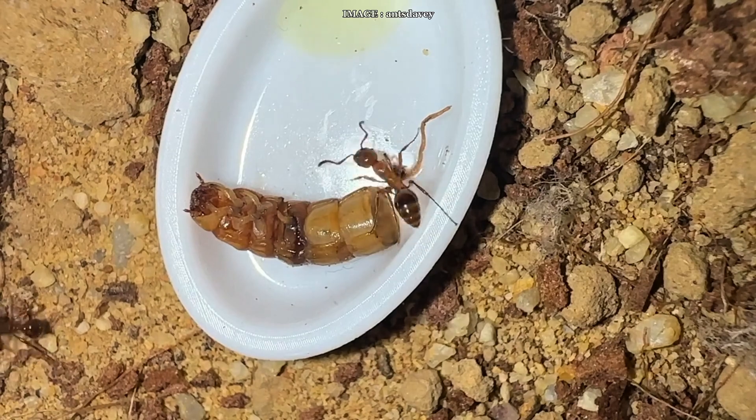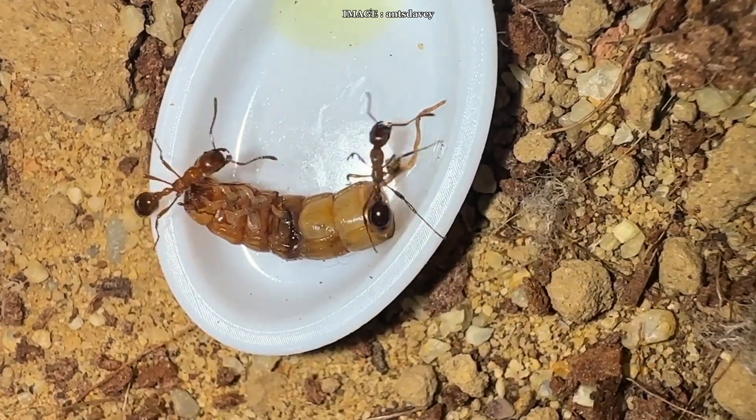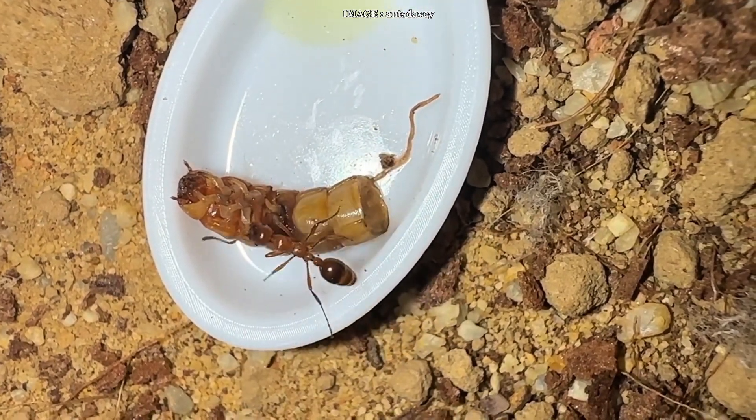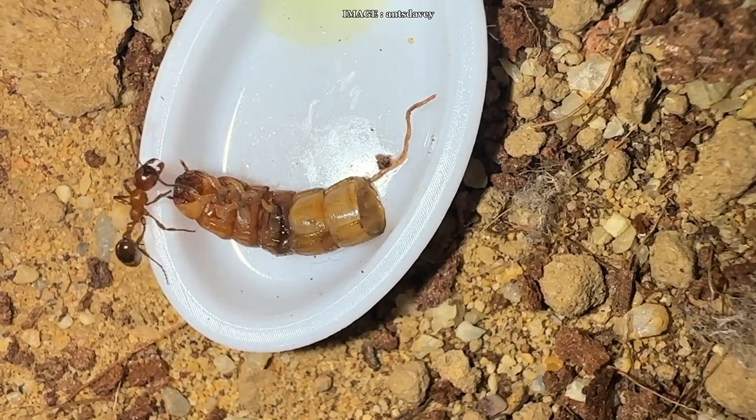So yeah, Manica rubida is bold, elegant, and absolutely mesmerizing. And if you made it all the way to the end of the video, drop the word 'stinger' in the comments so I know who the real ant lovers are out there.